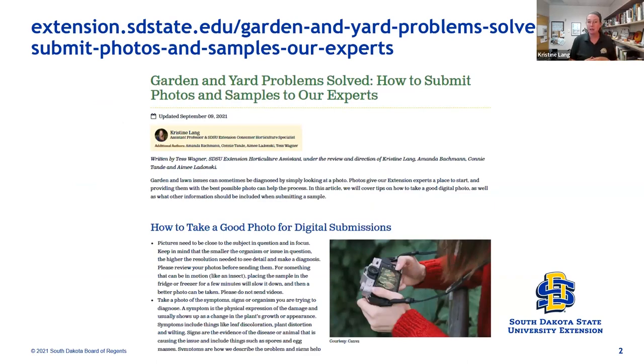Having nice, clear close-up photos is really helpful. If it's a photo of an insect, Amanda Bachman really appreciates having a quarter, pen, or thumb in the photo for scale to tell how large the insect is. Videos are far less helpful — we really prefer clear photos. A close up of the specific issue plus a wider view to show whether it's one unhealthy plant or many can really help us dig into those plant mysteries.